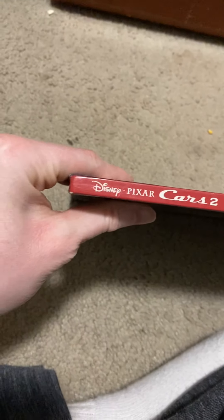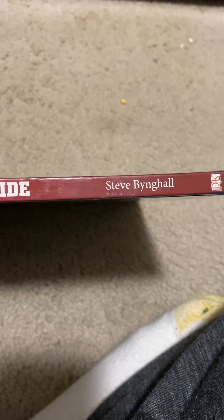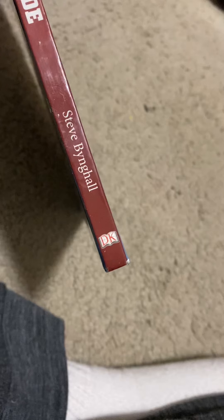This is the side — it tells you who it's by: Steve Bingo. And it tells you the logo: DK.